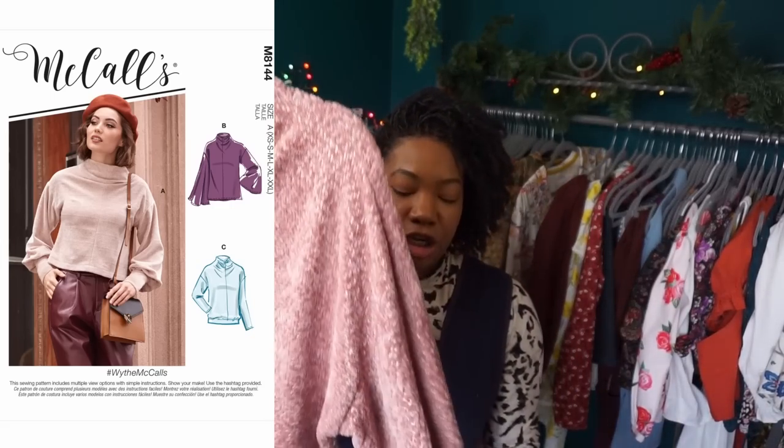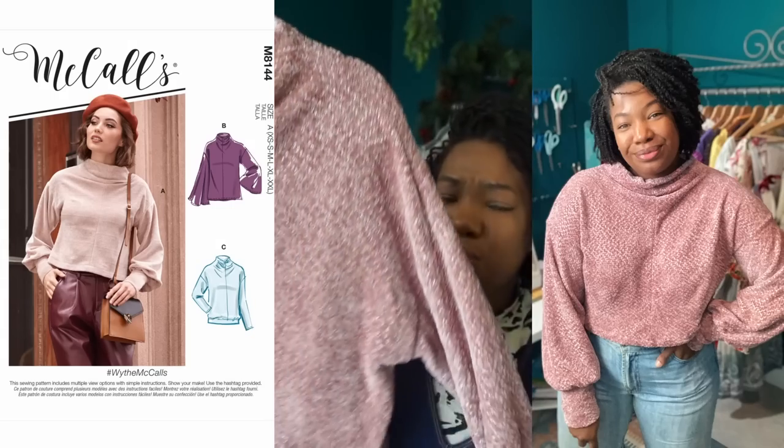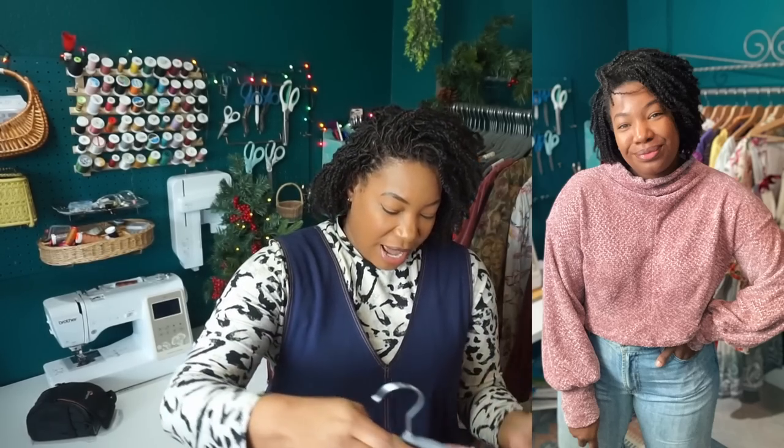Next I have McCall's 8144, which is just a crop sweater — pretty simple. This was made with a chenille fabric I picked up from Joann's in 2021 on clearance. I really like it, but I'm not sure how I feel about the pattern as a whole. The neckline is kind of interesting, and when I went to cut it out again the thing that put me off was the length — it's just a smidge too cropped. While I like something cropped, I don't want to be completely exposed.